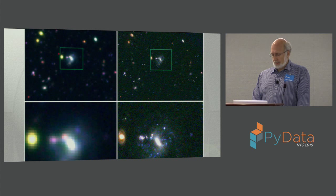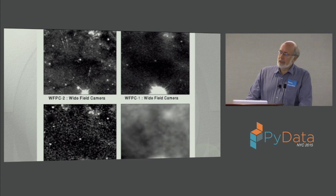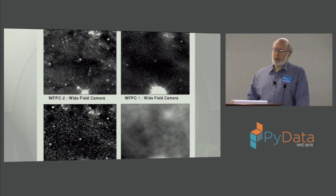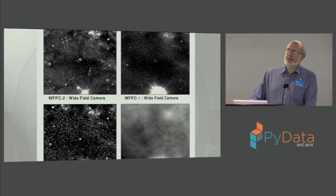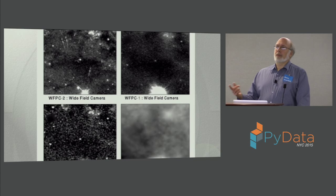Not all went well right after launch. It turned out there was a problem with the mirror — it was made to the wrong prescription. The bottom right image is a ground-based image from Palomar. The image above it was the original image from the Hubble Space Telescope before the correction for the mirror problem was introduced. You can see there's a lot of detail you can't see from the ground, but it's not nearly as good as after it was corrected, which is the upper left. The improvement from the first post-launch image over the ground-based image is almost matched by the improvement after the correction was made to the telescope.